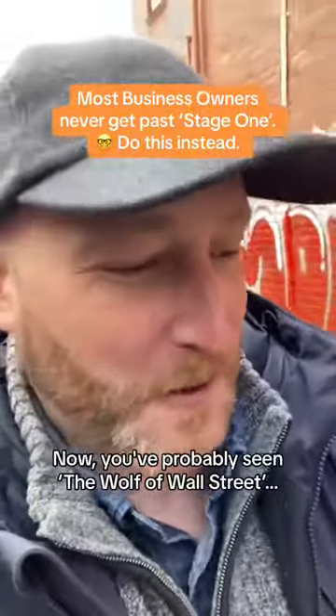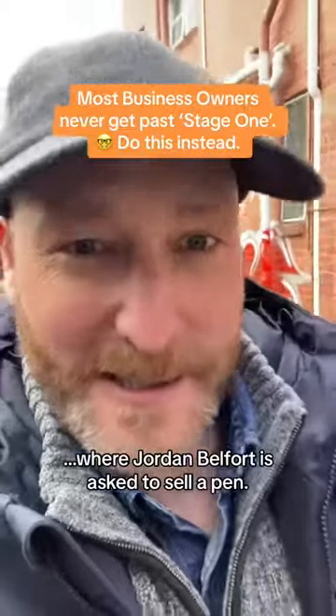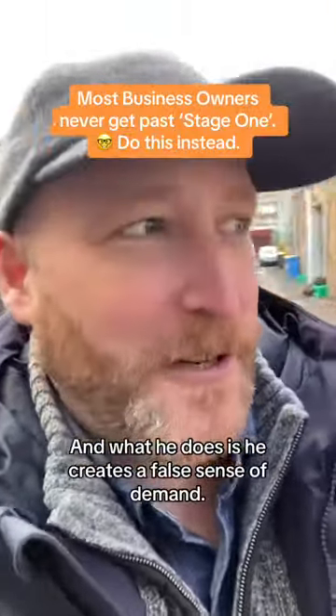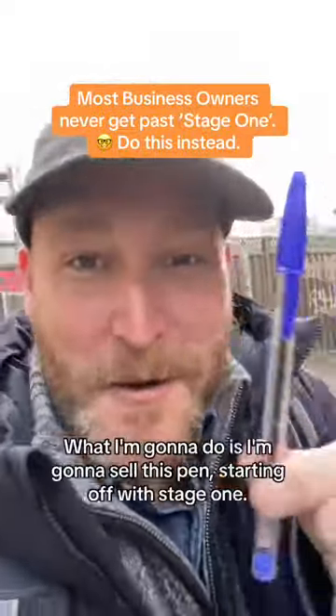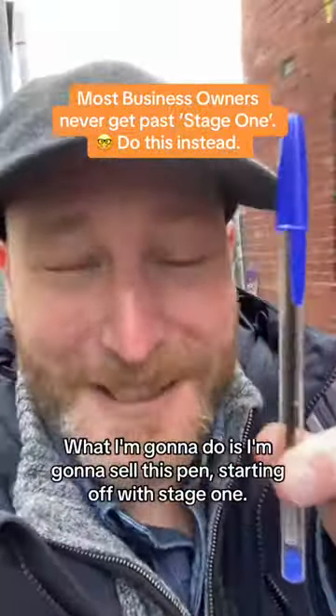You've probably seen the Wolf of Wall Street where Jordan Belfort is asked to sell a pen. What he does is he creates a false sense of demand. That doesn't work in the real world. What I'm going to do is sell this pen starting off with stage one.